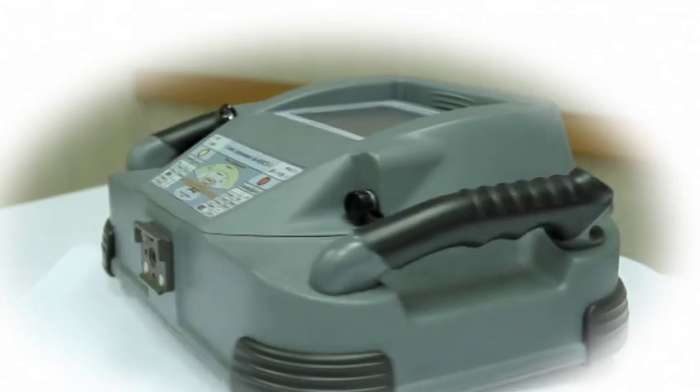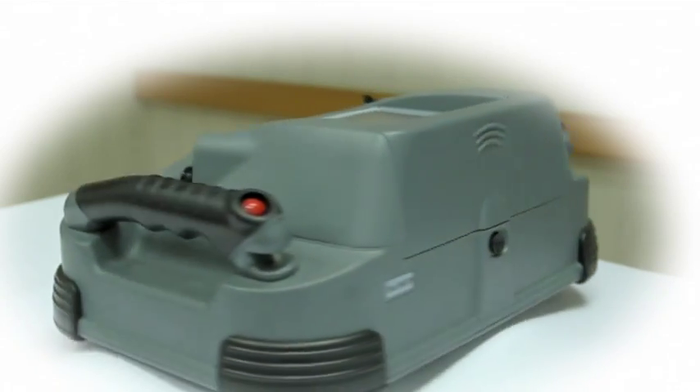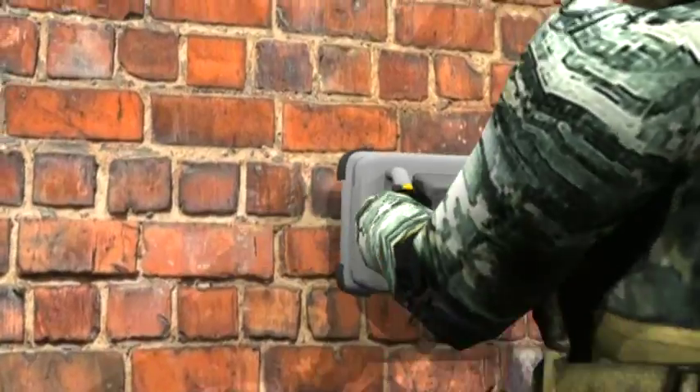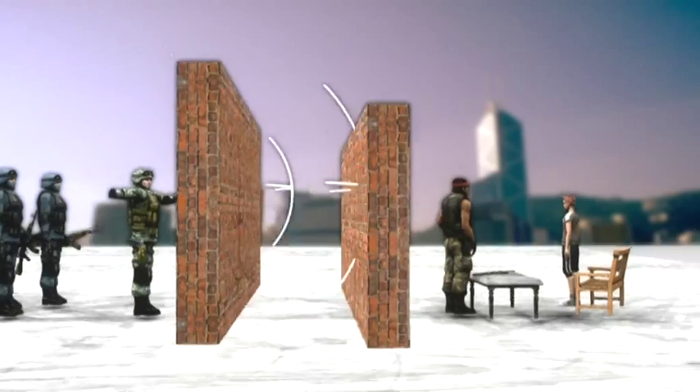The GPR Detector RO400 is a portable and easy-to-use GPR security solution designed for locating moving people behind reinforced concrete walls and multi-layer building constructions in real time.